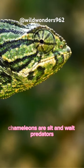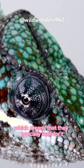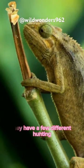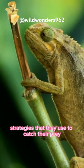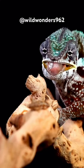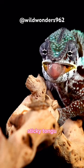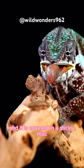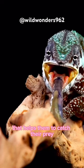Chameleons are sit-and-wait predators, which means that they typically wait for their prey to come to them. They have a few different hunting strategies that they use to catch their prey. One of their most famous hunting strategies is their long, sticky tongue. Chameleons can extend their tongue up to twice the length of their body, and it is covered in a sticky mucus that helps them to catch their prey.